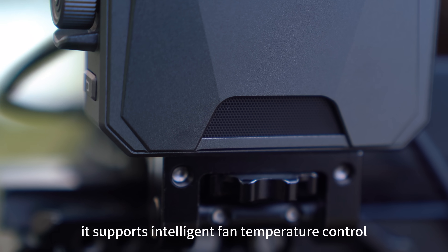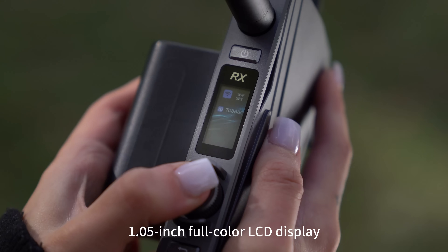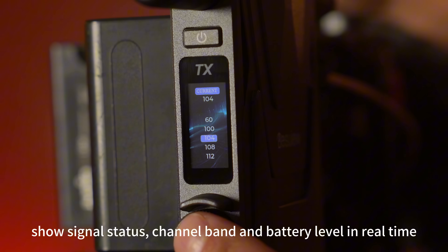It supports intelligent fan temperature control and a 1.05-inch full-color LCD display, showing signal status, channel band, and battery level in real-time.